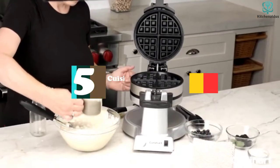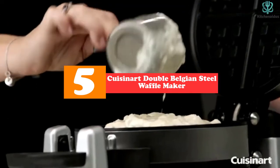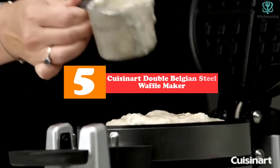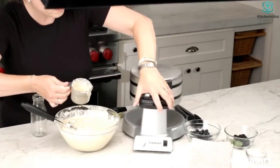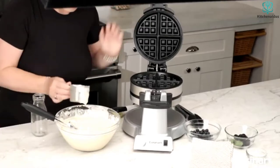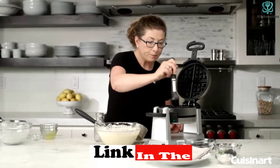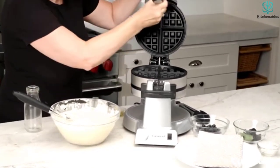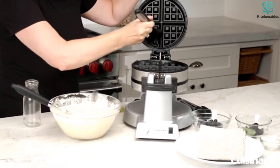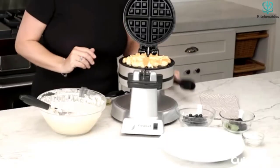Starting at number 5, we have the Cuisinart Double Belgian Steel Waffle Maker. One of the Amazon choices for the best Belgian waffle maker with removable plates, this product has won over more than 12,000 consumers with its compact design and ease of use. It is composed of stainless steel, which is incredibly robust and strong, and it's small, taking up little room in your kitchen.